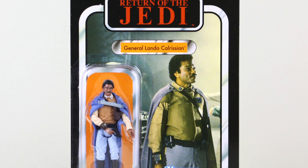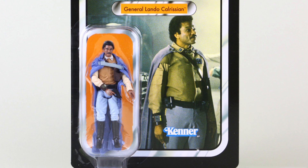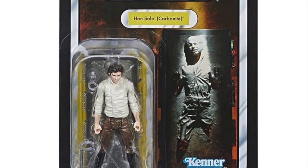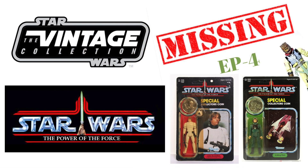General Lando is a great example — we already had him on the Return of the Jedi card, so the card backs for that Power of the Force line will already be incomplete. Han Solo in Carbonite is another one we recently got as part of the Jabba's Palace playset. Regardless of the card back, we are still missing some awesome figures which were released on the Power of the Force card, some of which haven't seen an update since the 90s. If you like this video, please hit the like button below — it really helps support the channel. If you're new, please consider subscribing for future Star Wars Vintage Collection videos, and I'll leave links to the previous episode in the description.